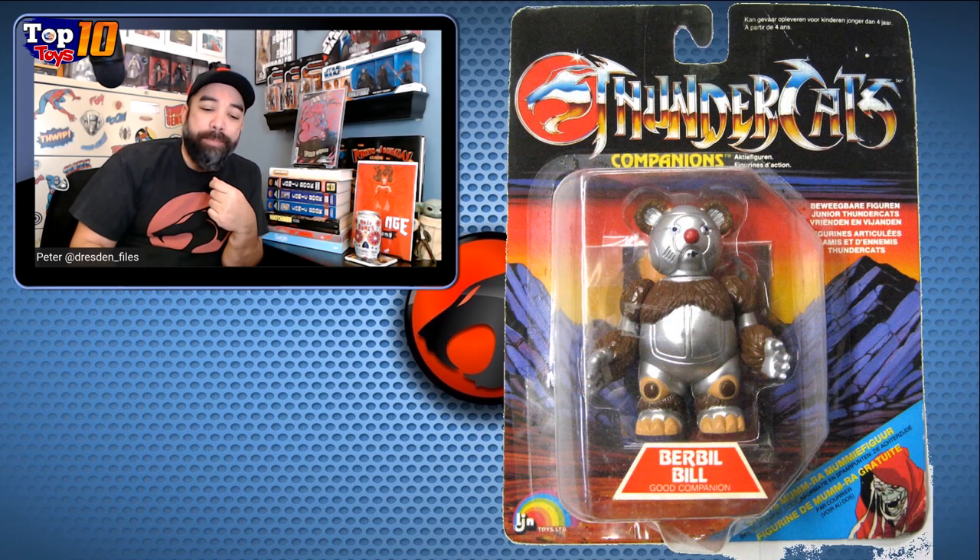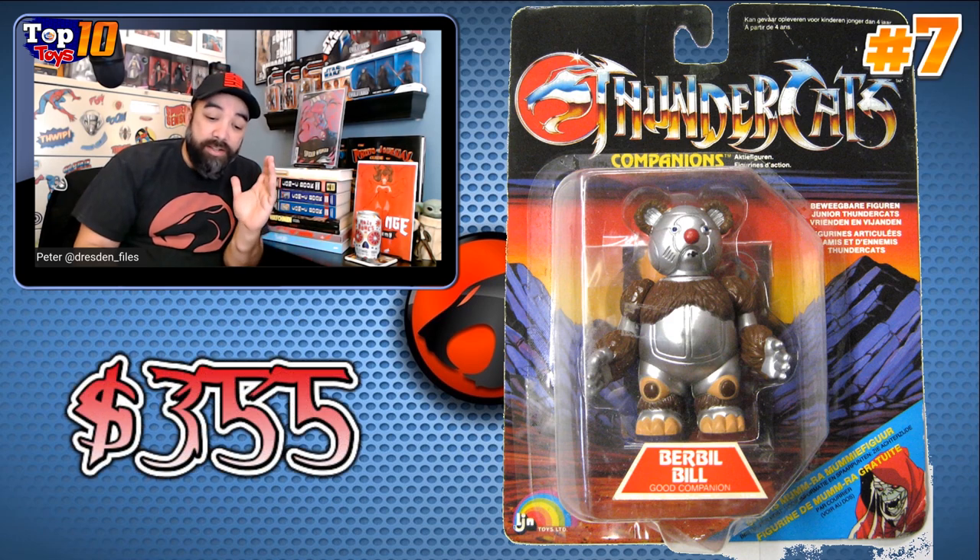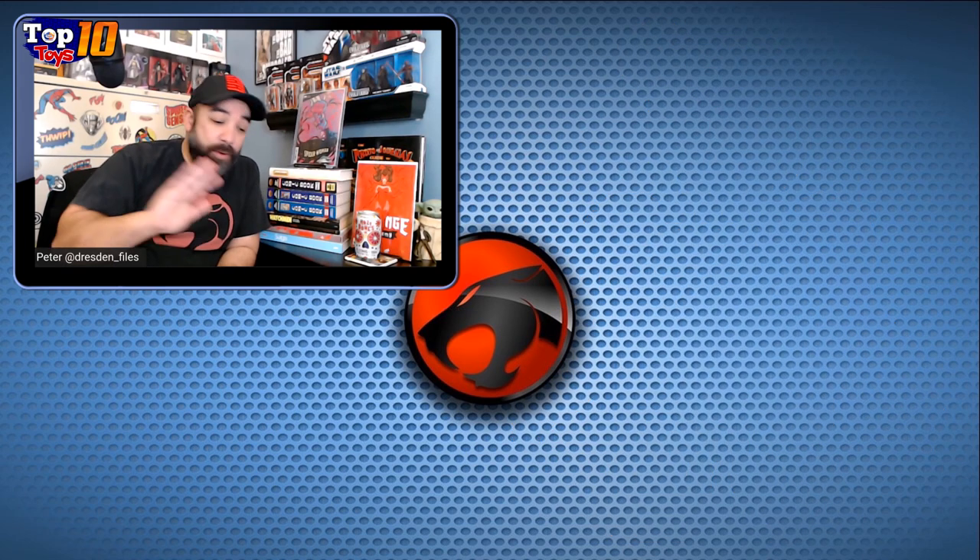Number 7 takes us to Burble Bill. It looks like your Teddy Ruxpin got most of the hair pulled off his face and he's wandering around — this could even be a Battlestar Galactica type character, I don't know. It's just an odd figure, and at $355 this is why it's coming in at number 7. This robot mixed teddy bear thing is a little bit goofy but a little bit creepy as well. There's something about the dead eyes and that red nose — maybe it's the clown thing — that gives me a little bit of the creeps.